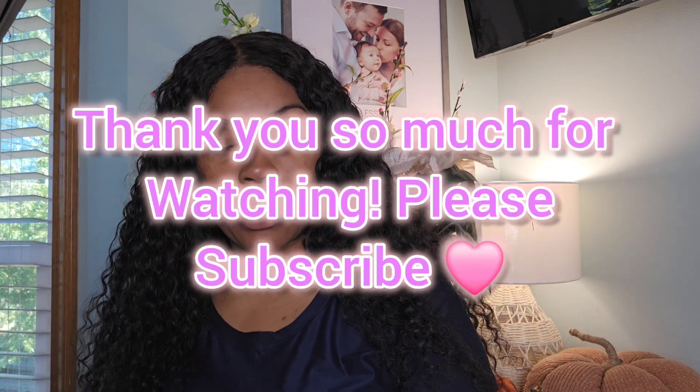That is all I have for you guys. I have other videos but I haven't posted them yet because the lighting in my room isn't great right now. Thank you so much for watching — don't forget to like, comment, and subscribe!